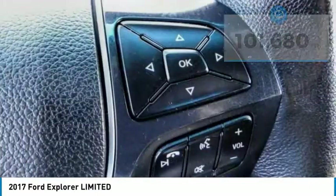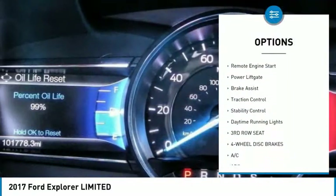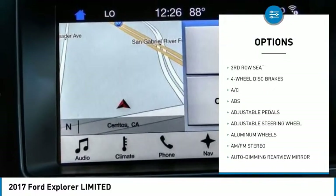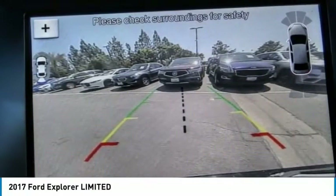Here are some of this vehicle's great options: tire pressure monitor, heated mirrors, aluminum wheels, rear spoiler, remote engine start, power lift gate, brake assist, traction control, stability control, and daytime running lights.